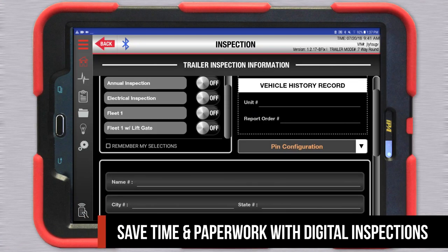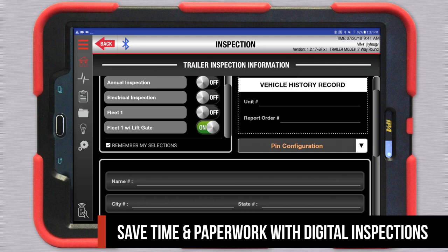Go paperless with digital inspections. Create, save, and share reports seamlessly.